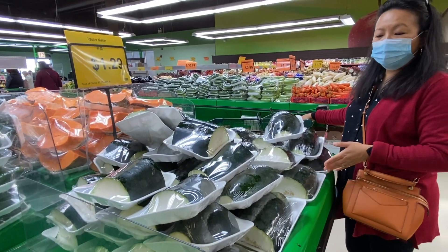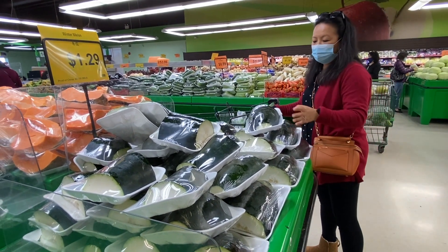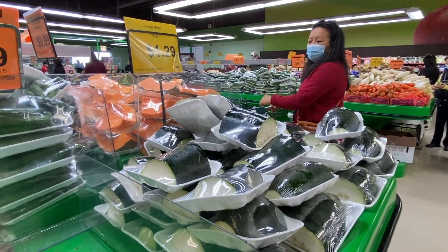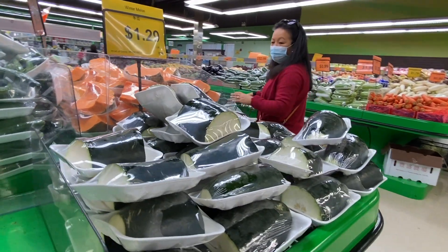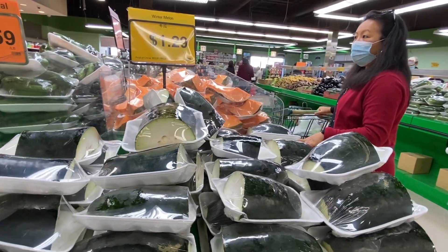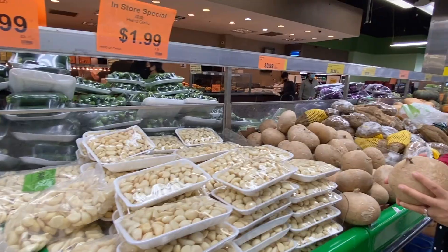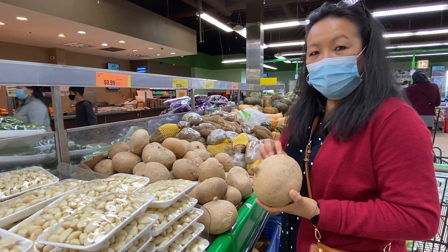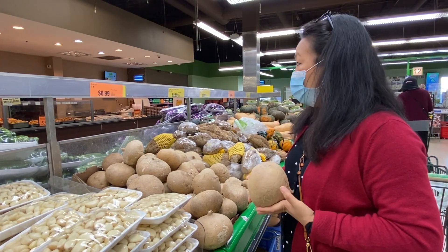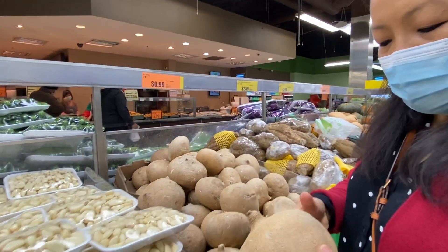Here in this section we have different types of melon squash. You see varieties — different types, different sizes, different colors. And I have no idea what this is — it's hard and heavy. It's called jicama, a product of Mexico.